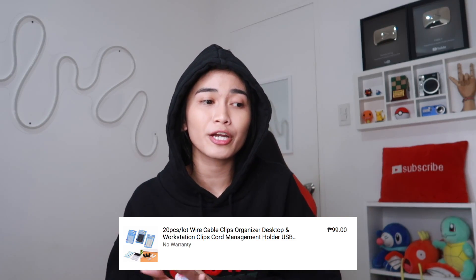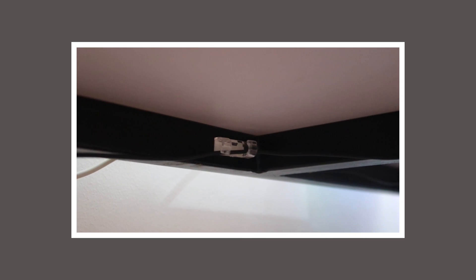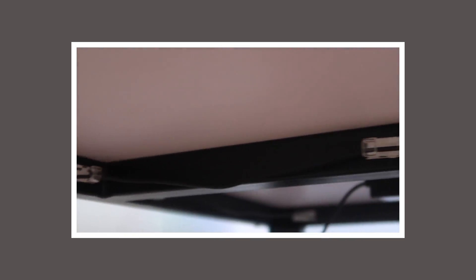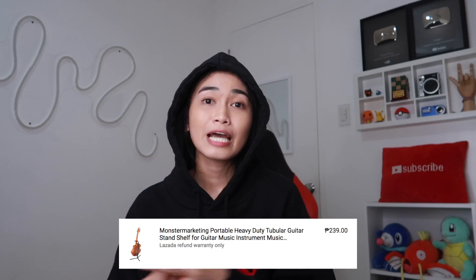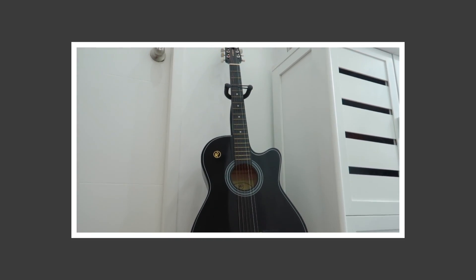Bumili rin ako ng mga cable wire organizers — yung transparent yung binili ko kasi spiderweb na po dito sa aking office. May adhesive tape na rin nakasama na nakakat sa shape nila, madali talagang gamitin at ikabit. Tapos bumili ako ng guitar stand kasi makakalat-kalat yung gitara kung di ko naman ginagamit. Akala ko yung binili ko meron din sa ukulele, kaso aw laki masyado — hindi siya okay for ukulele, for guitar lang.